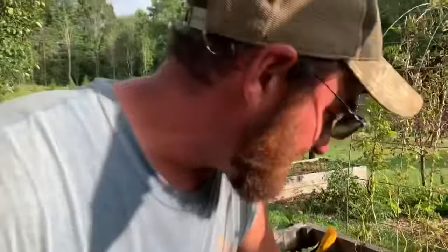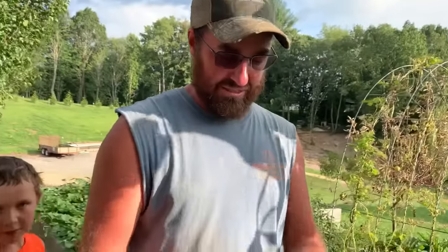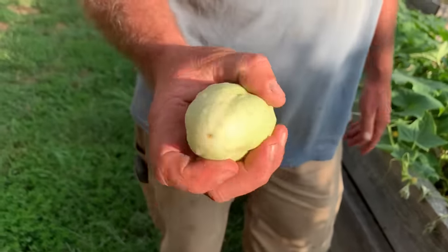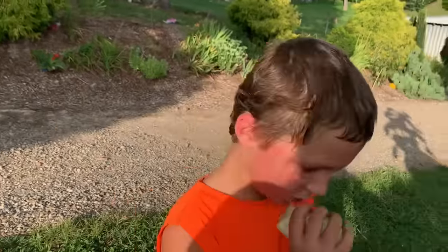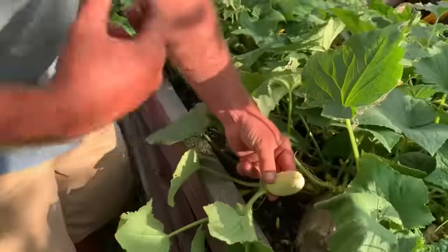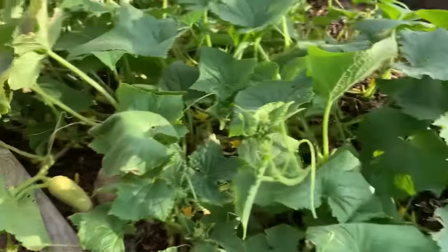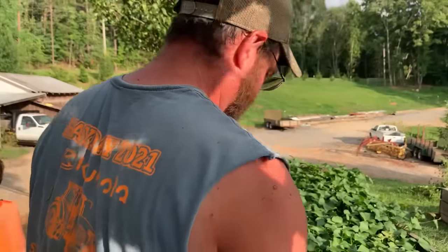These are the white wonder cucumbers — anybody wondering what a white wonder cucumber is, look at that. It's a cucumber, it looks like it's done got too old but it's just fine. Right there is about the size you want to make your pickles out of, or a little smaller. They do really good for that and they're just now starting to come on, so we should be getting a whole bunch of those soon.